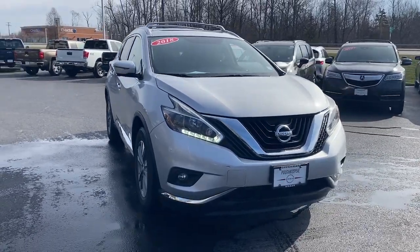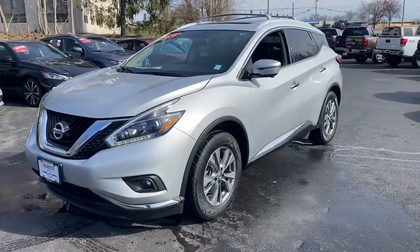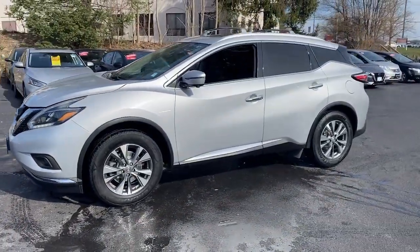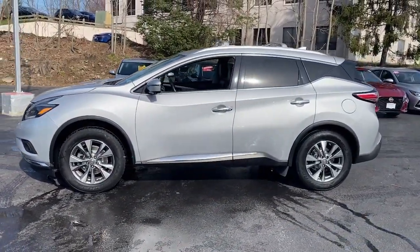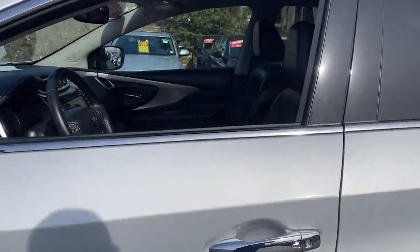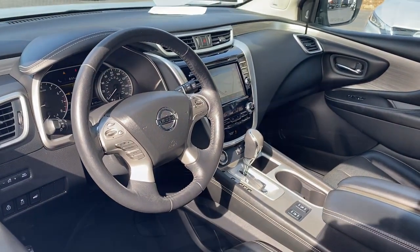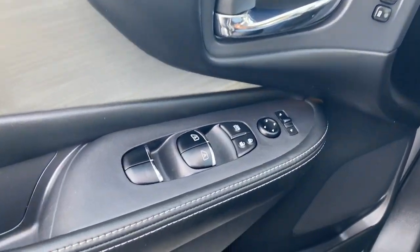Get a feel for the 2018 Nissan Murano. With less than 70,000 miles on the odometer, this vehicle stands out from the rest. Enjoy a view of this Nissan Murano, the sophisticated midsize crossover that prioritizes comfort and leverages a suite of advanced tech to keep you safe, connected, and entertained.